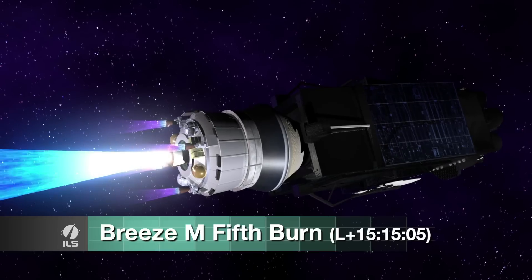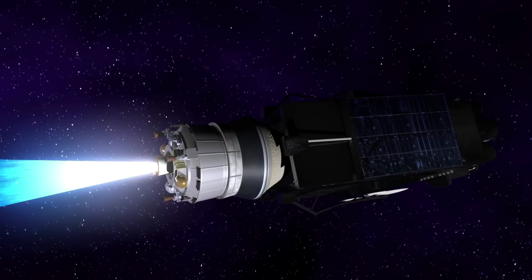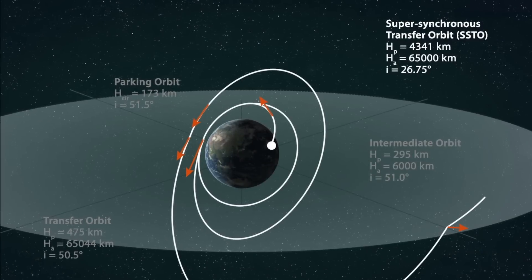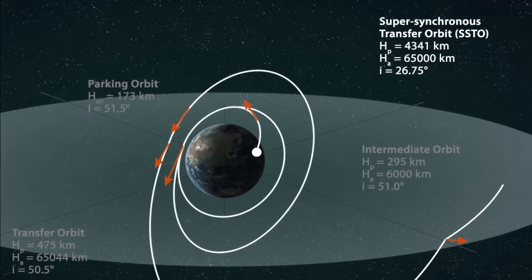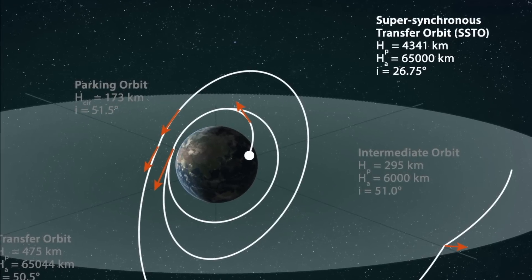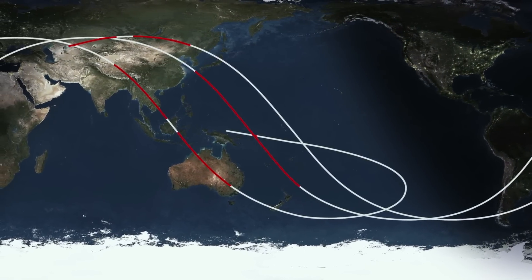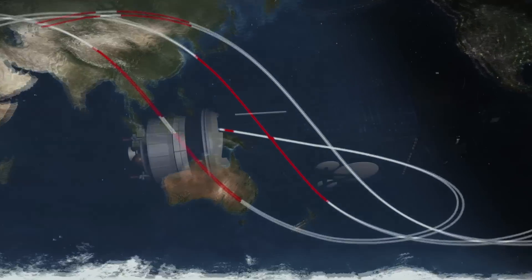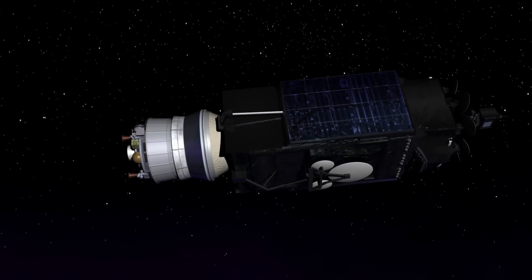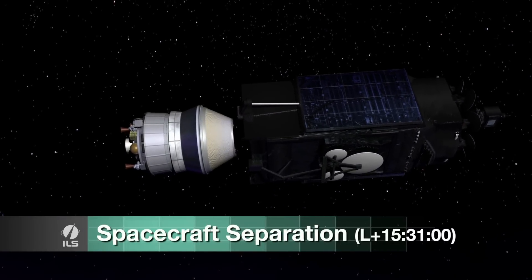Ten and a half hours later, during the fifth and final Breeze-M burn, the orbital unit will perform a large plane change maneuver from 50.5 degrees to 26.75 degrees inclination, in a 3.5-minute burn. The fifth Breeze-M burn and spacecraft separation occur high above Papua New Guinea. About 12 and a half minutes later, the Inmarsat-5F2 satellite is separated from the Breeze-M to reach its targeted supersynchronous transfer orbit.